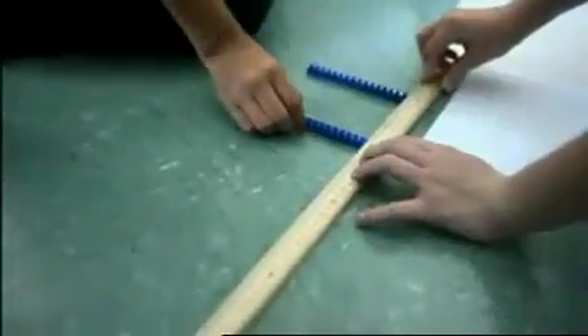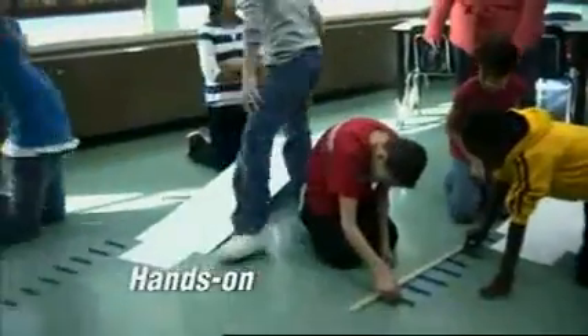Each kid learns in a different way, and this is a great way for kids to feel really successful. It doesn't matter how they put their information together, but this is a great way for them to use hands-on tools to create something, and everybody can be a learner.